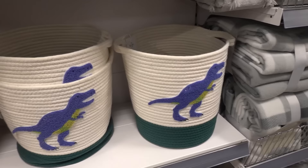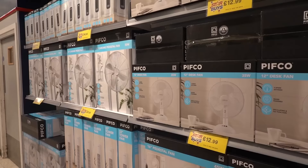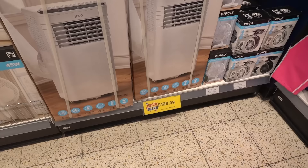Now in the homeware section they have these adorable dinosaur storage baskets for £4.99 each, a solar floor lamp for £39.99 that you can change to any colour, fans out ready for summer starting at £12.99, and air conditioners for £199.99.